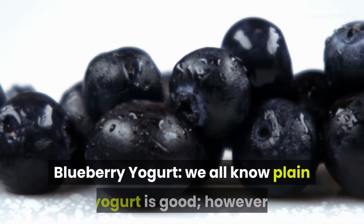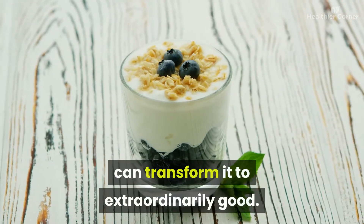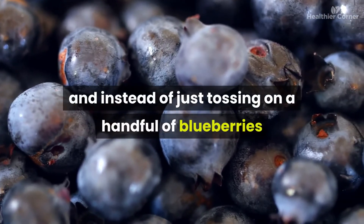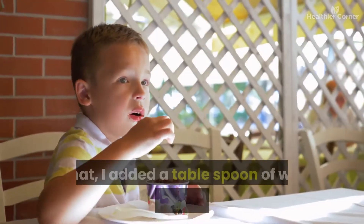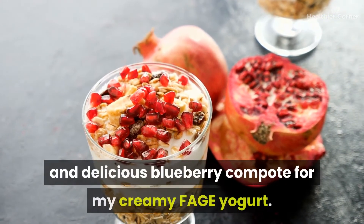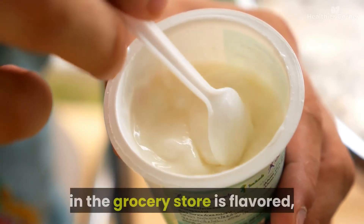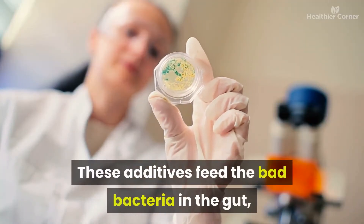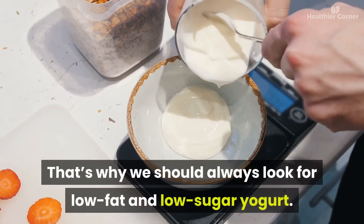A great option is blueberry yogurt: start with plain Greek yogurt and instead of just tossing on blueberries, cook them briefly in a pan with a tablespoon of water and a pinch of sugar to make a beautiful blueberry compote. However, most yogurt in grocery stores is flavored, meaning it's full of sugar or artificial sweeteners that feed bad bacteria in the gut, basically negating the benefits of probiotics. Always look for low-fat and low-sugar yogurt, and note that yogurt may have adverse effects for those with lactose intolerance or milk allergies.